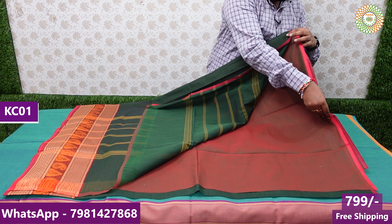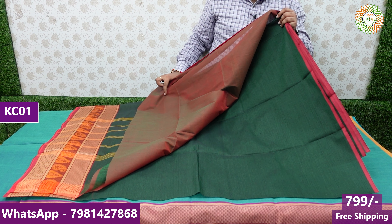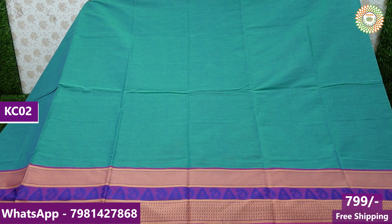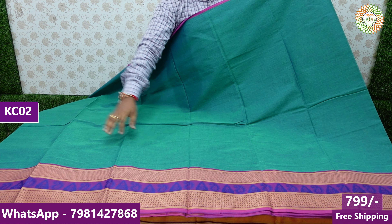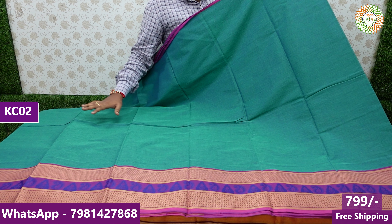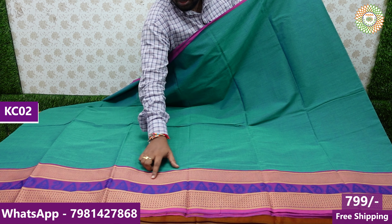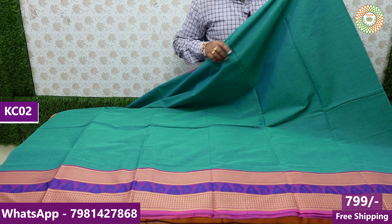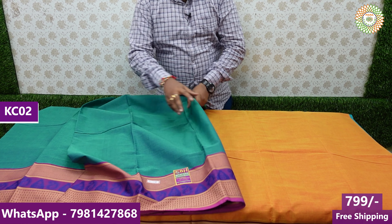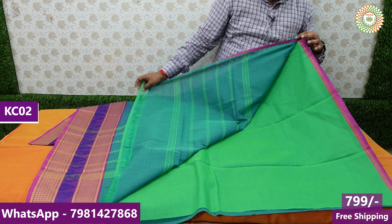You have a contrast blouse with a blouse height. The price of the blouse is 799. You have colors and color-nath combinations — you have double colors and two threads. You have a beautiful thread weave and border — you have a plain thread with contrast blouse.